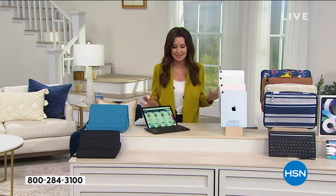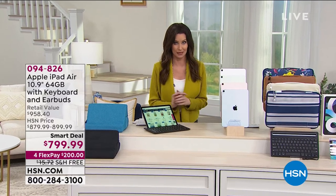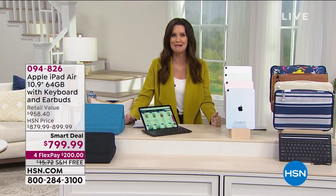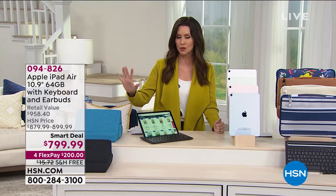We offer VIP financing — 12 months interest-free on your HSN card — which would make this iPad Air $66 and 67 cents. We'll ship it right to you. You have 30 days with no restocking fees and we'll refund your purchase price. Bill Duggan, that is a really smart deal.